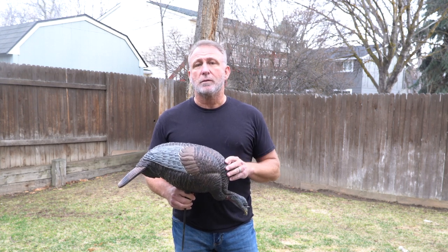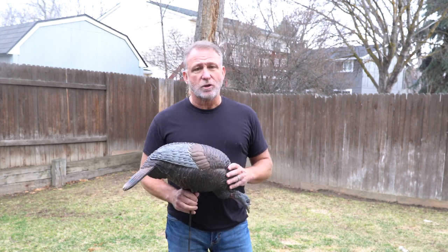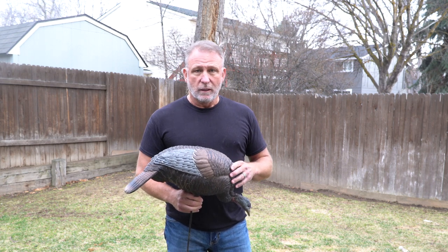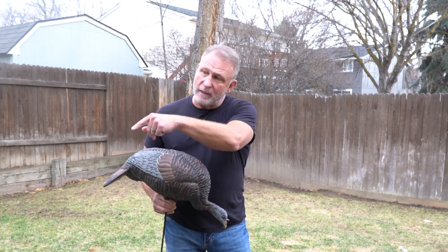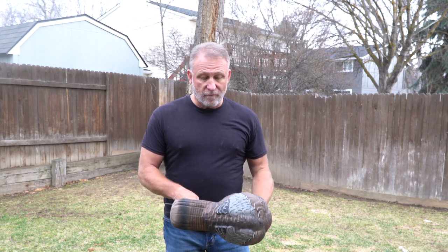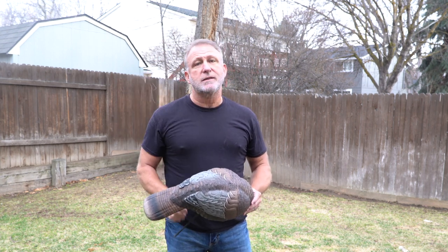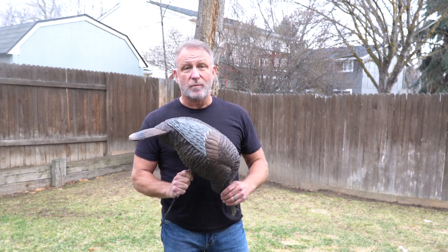One particular tom my buddy Steve shot — his very first tom — was probably one of the biggest we've ever shot. That tom stayed in the tree for well over an hour after sunrise. The hen and some smaller toms had flown down, and I just kept copying the hen that was on the ground below that tom. Eventually she flew back to the tree, he left the tree and came straight to us, and my buddy Steve was able to get one of the best toms we've shot up there. Beautiful tom.